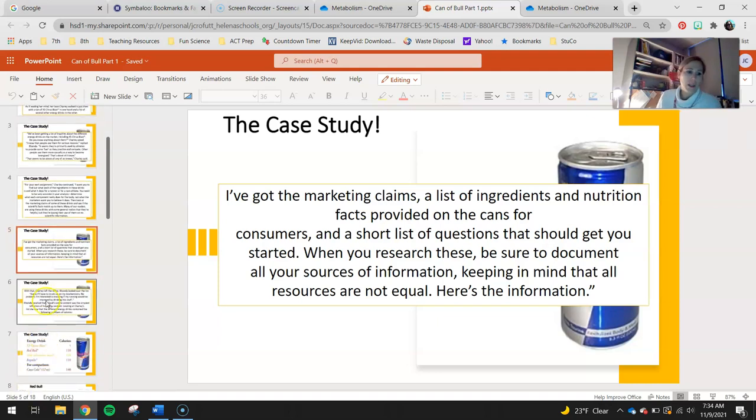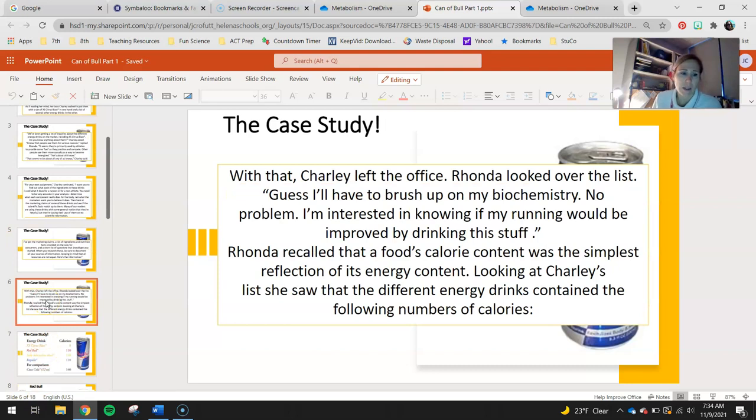Here's the information. With that, Charlie left the office. Rhonda looked over the list. Guess I'll have to brush up on my biochemistry. No problem — I'm interested in knowing if my running would be improved by drinking this stuff. Rhonda recalled that a food's calorie content was the simplest reflection of its energy content. Looking at Charlie's list, she saw the different energy drinks contain the following number of calories. Basically, calories is how much stored energy we have to burn — that's a rough definition, but you guys can think of it like that.